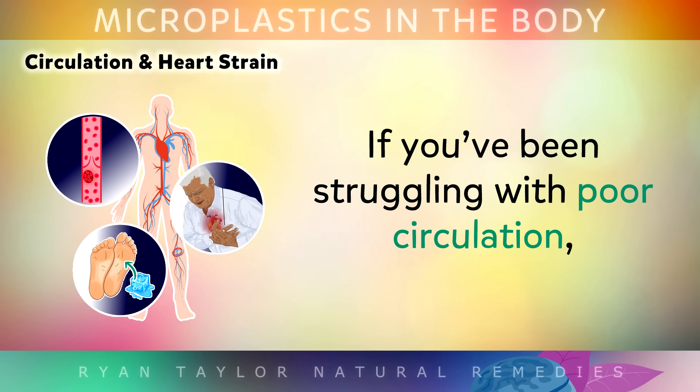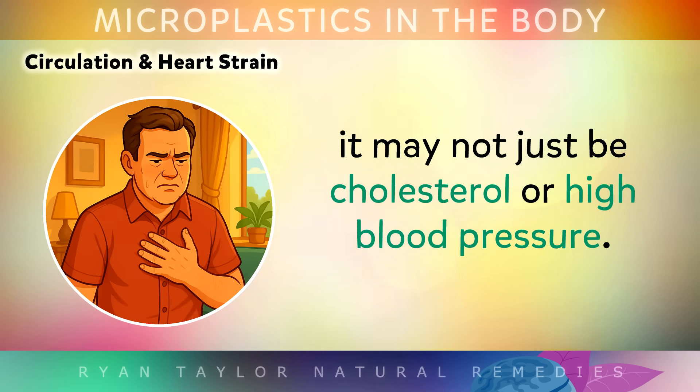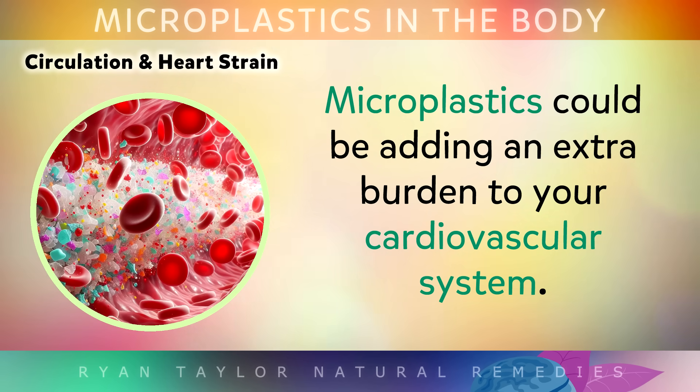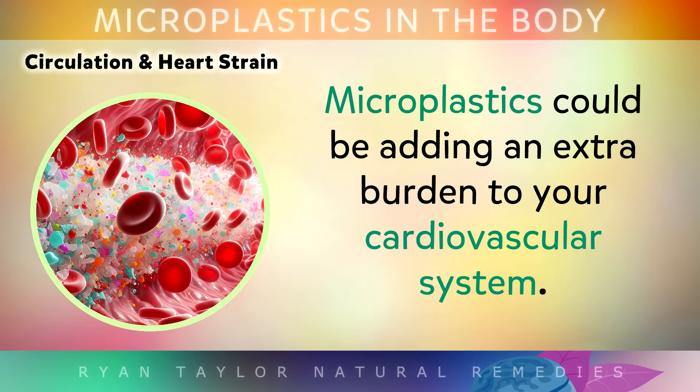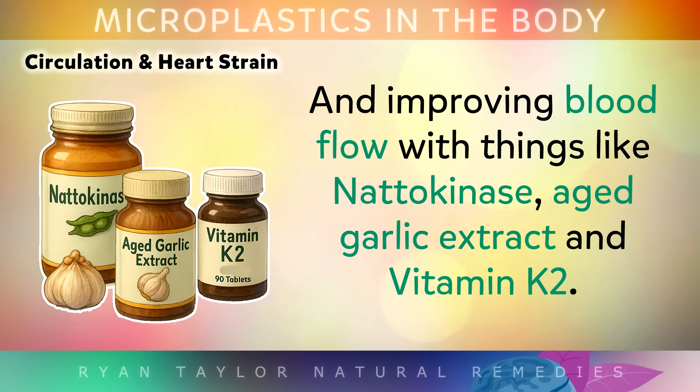So if you've been struggling with poor circulation, cold hands and feet, or unexplained chest tightness, it may not be just cholesterol or high blood pressure that's the problem. Microplastics could be adding an extra burden to your cardiovascular system. One of the best ways to help reduce the thickness of arterial plaque is by doing intermittent fasting, and also improving blood flow with things like natokinase, aged garlic extract and Vitamin K2.